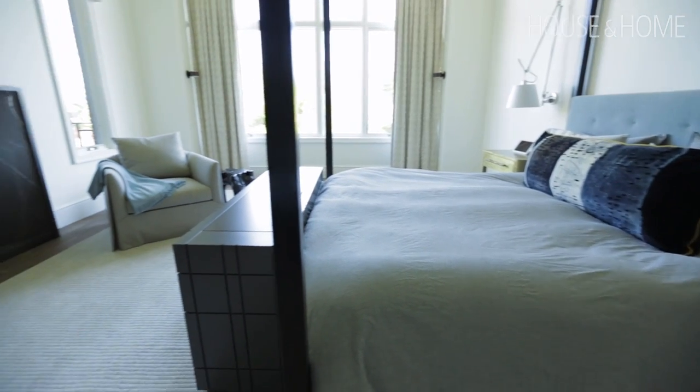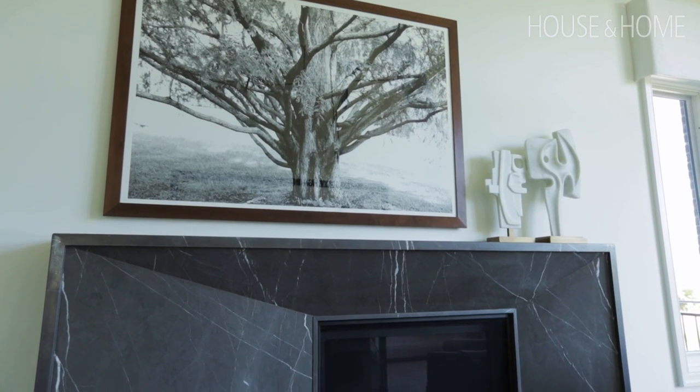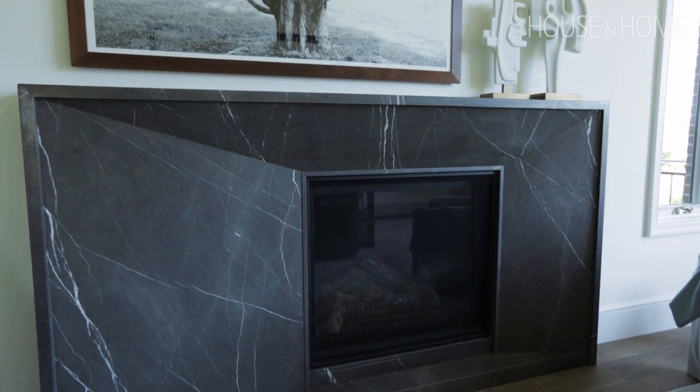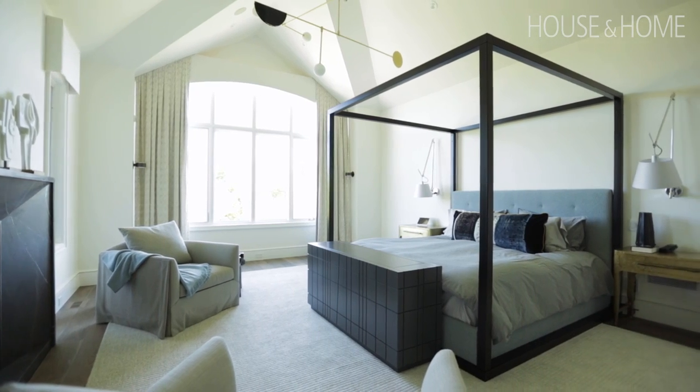We had an issue with some of the structure when designing the master bedroom — the fireplace couldn't be centered on the bed. So we centered the mantle to the bed even though the fireplace is a little off. You'll see the asymmetry of that mantle; it's not just an aesthetic decision, it's to maintain a center line. I think it was quite a successful solution to a problem.